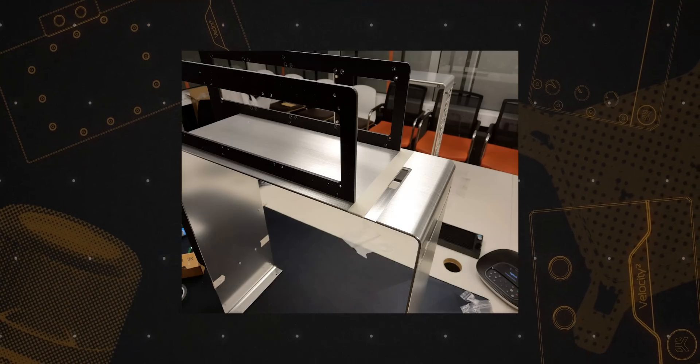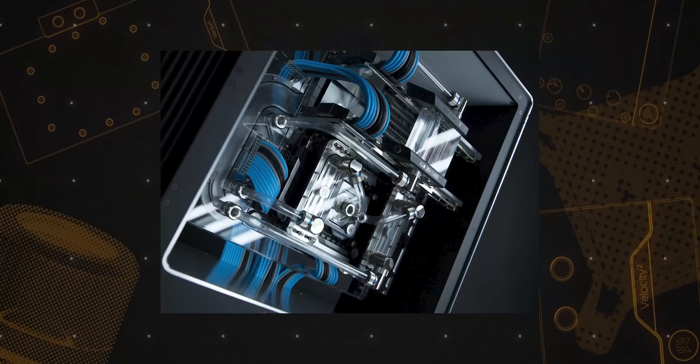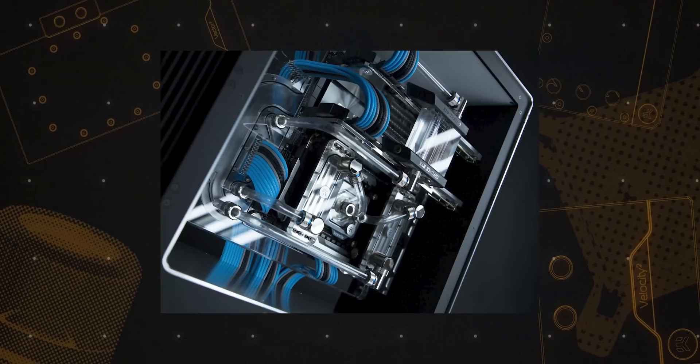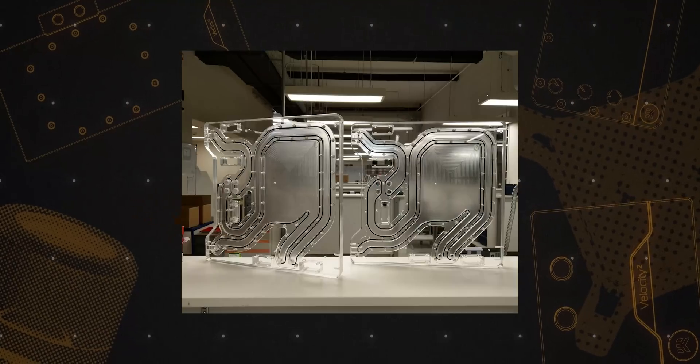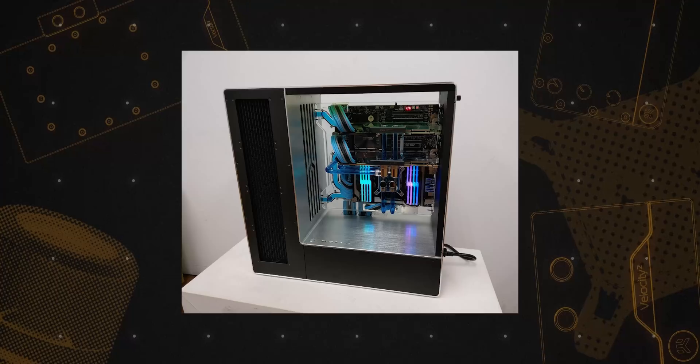Today we're going to be looking at an upcoming case — it's a collaboration with INWIN. I worked a while back to produce a case mod for CES in 2019, and that was the beginnings of the 909 EK. After that, we spent a few months refining it, and it debuted at Computex in 2019 as a limited edition run that you could buy. Over the course of a year, they all sold out. It was really nice to have that with INWIN — they always deliver fantastic quality from the case parts.